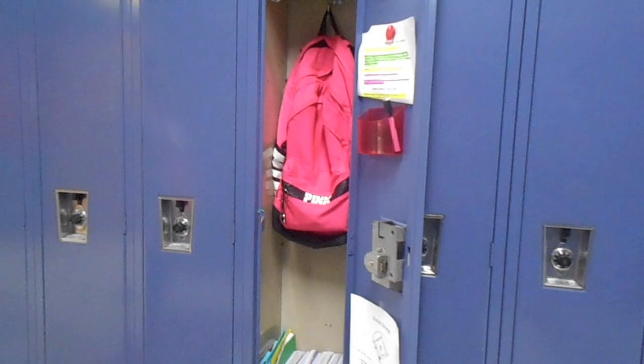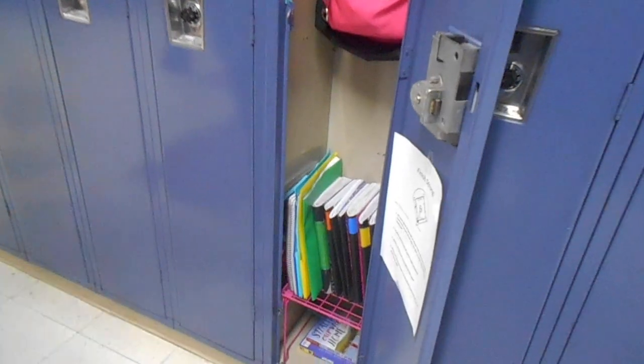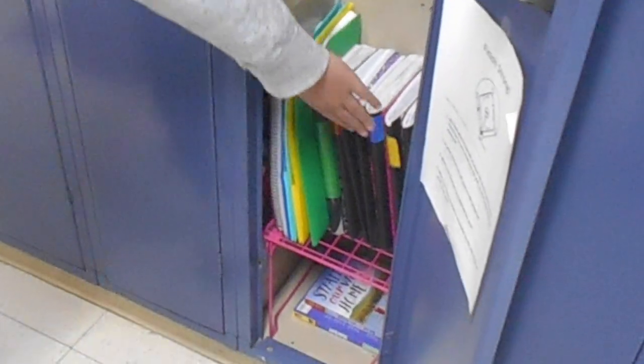Now we will show you what an organized locker looks like. So this is my locker. First I have my lunch box up here at the top. Here I have my backpack hanging on the hook. Then I have my notebooks organized with color tape.